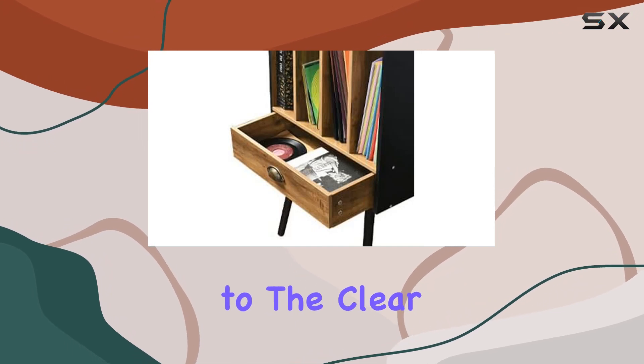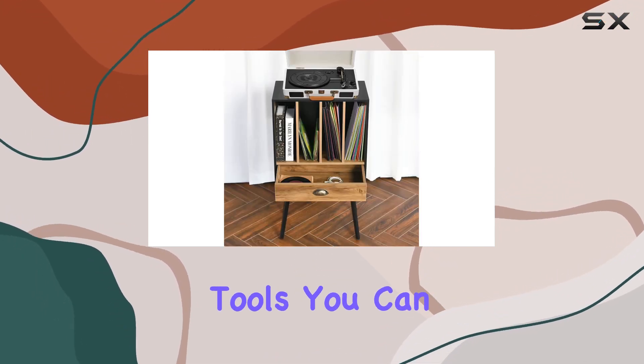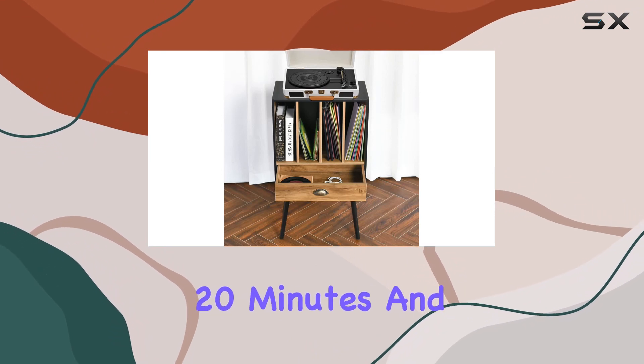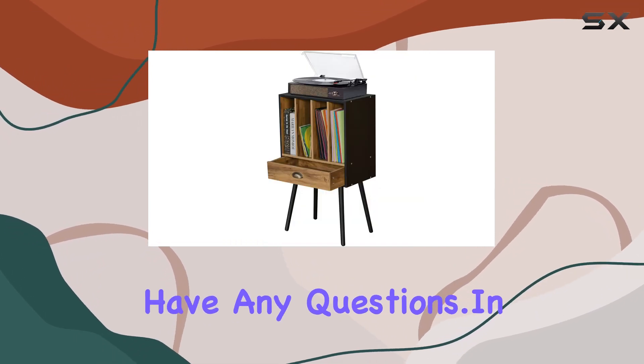Assembly is a breeze, thanks to the clear owner's manual, numbered parts, and included tools. You can have this beauty set up in just 20 minutes. And of course, the Catramon team provides excellent 24-hour customer service if you have any questions.